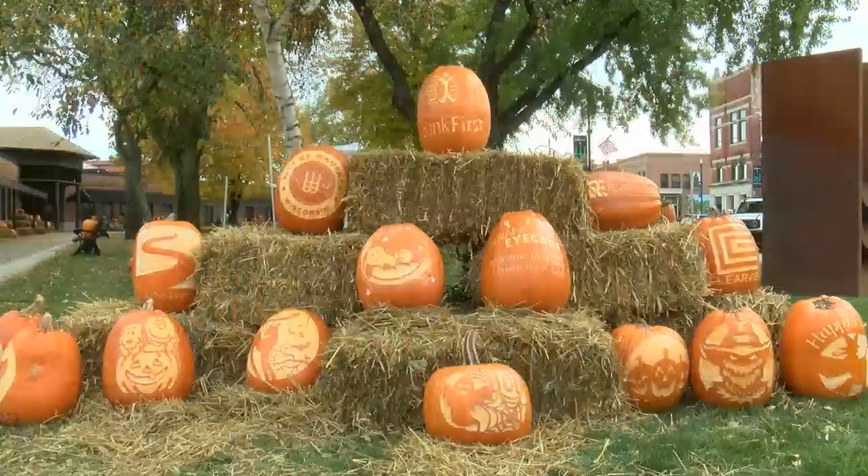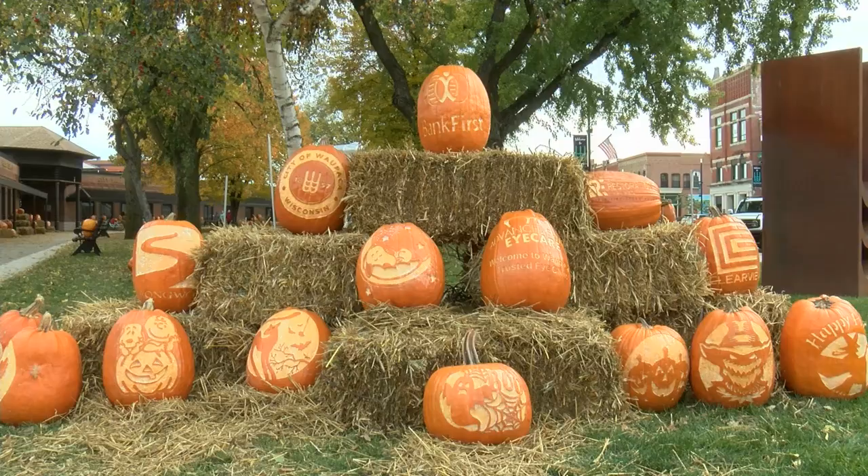The display is over 250 pumpkins strong this year. "I think it's just good for the community, and small towns are dying. You like to keep small towns alive, so I think it's something that brings people into town."